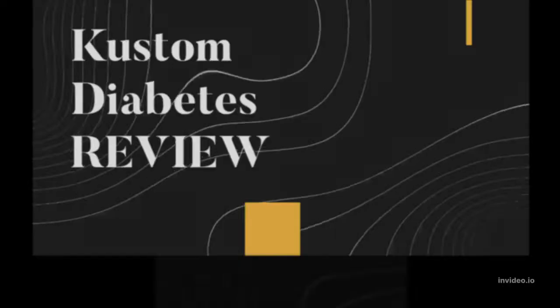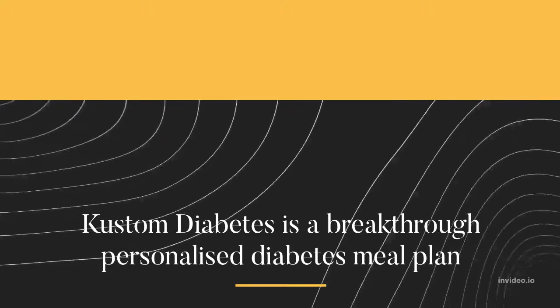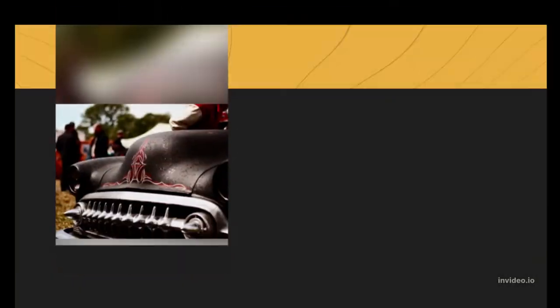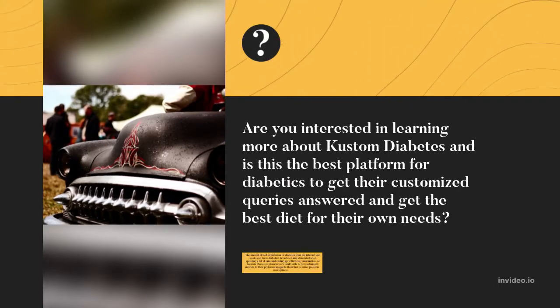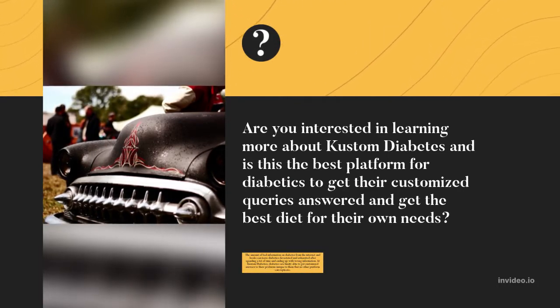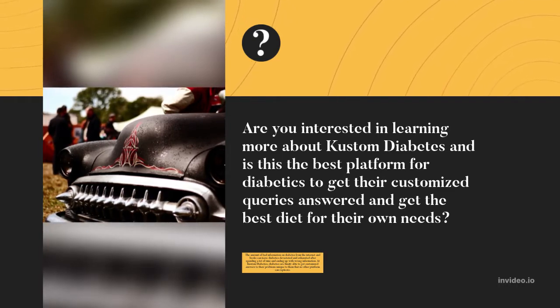Custom Diabetes Review. Custom Diabetes is a breakthrough personalized diabetes meal plan. Are you interested in learning more about Custom Diabetes and is this the best platform for diabetics to get their customized queries answered and get the best diet for their own needs?